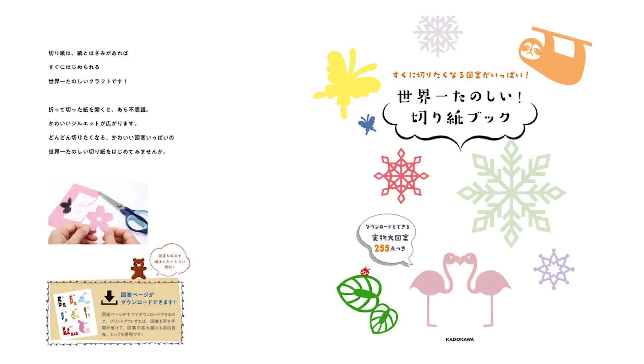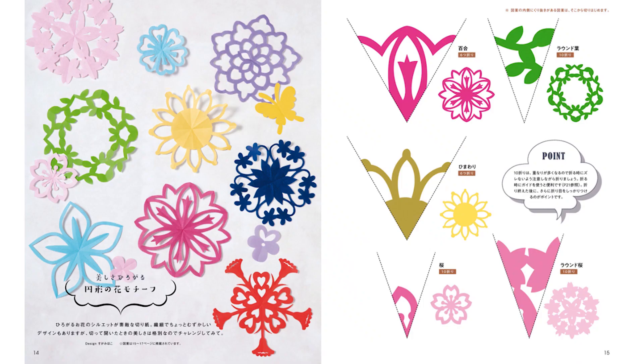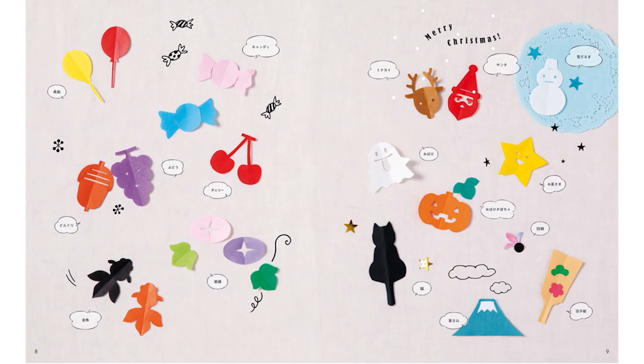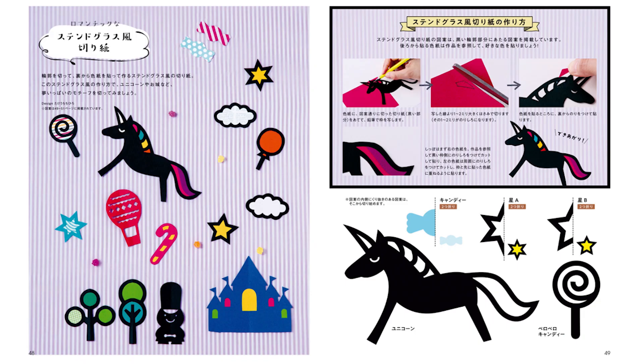Kirigami is a simple and fun craft that you can start right away with paper and scissors. It's very easy to make — just fold, cut, and open. In this book, from simple and cute small paper cutouts that can be folded in half, to circular paper cutting with exceptional beauty when opened, seasonal motifs, congratulations motifs, and more — approximately 255 designs that are cute and fun to cut are featured.